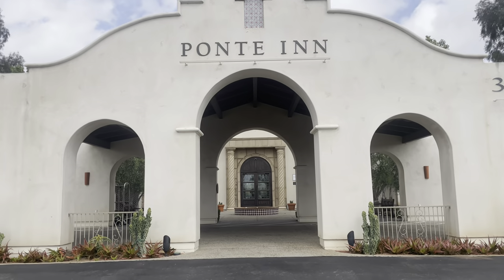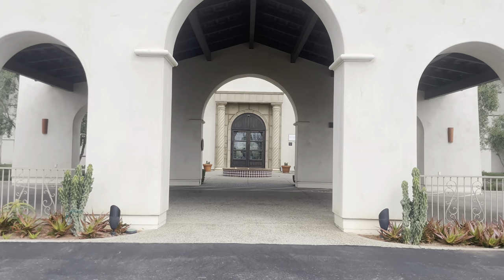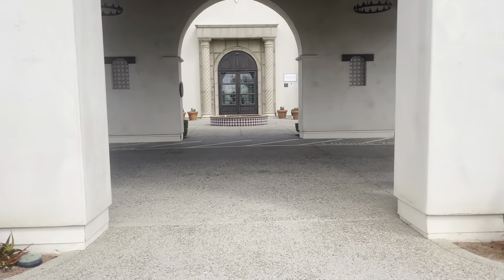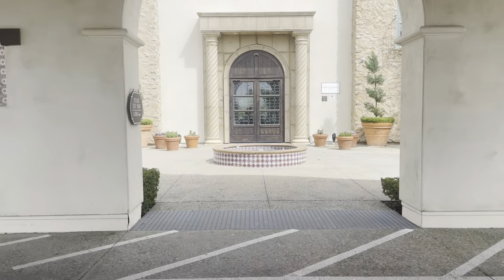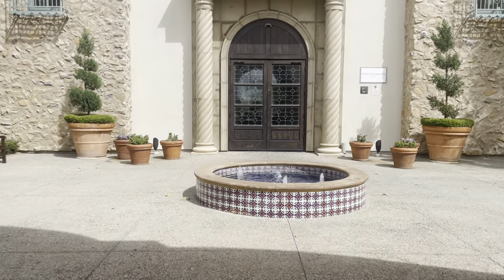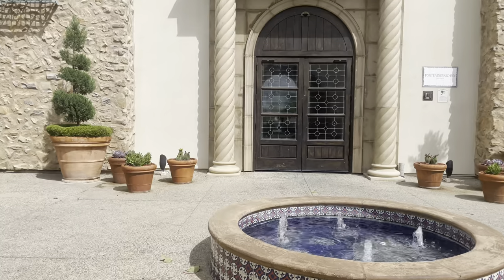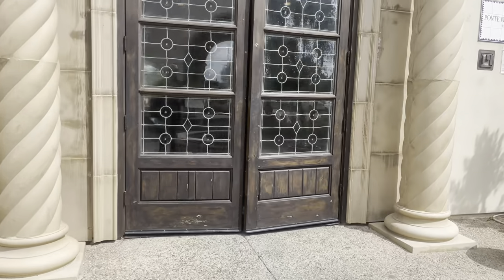Now we're over at the hotel here, and this is a really lovely place to stay. My sister actually had her wedding here and we ended up staying in the rooms. Let's go ahead and show you around — we won't have access to a room today, but we can at least show you a bit of the property.